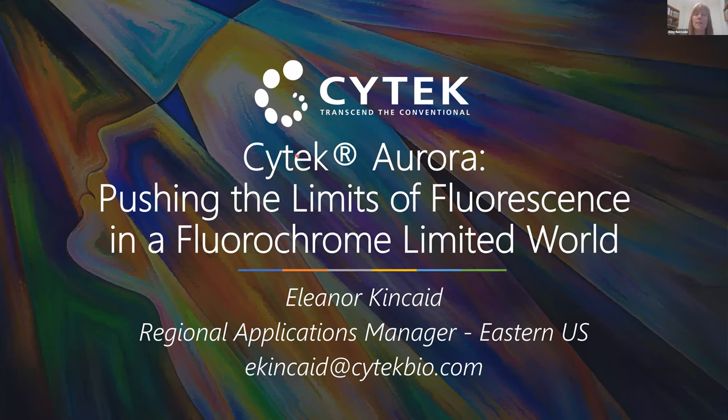Greetings, everyone. My name is Amy Burnside from the Flow Cytometry Core Facility here at University of Massachusetts Amherst. The Core Facility is excited to announce that we received a grant from the MLSC — the Massachusetts Life Science Center — and we have a capital grant award for the purchase of a SciTech Aurora spectral flow cytometer.